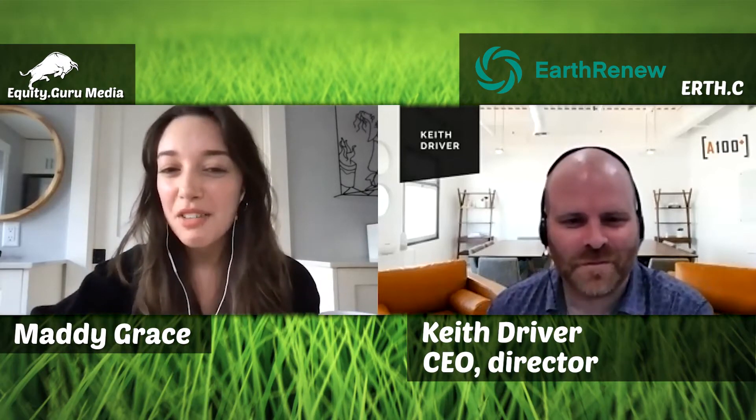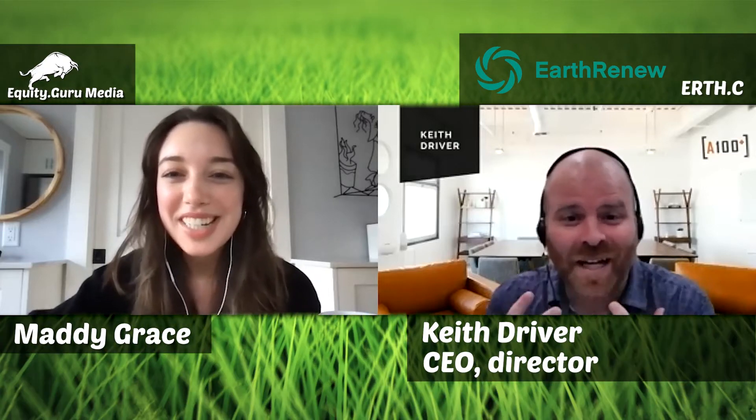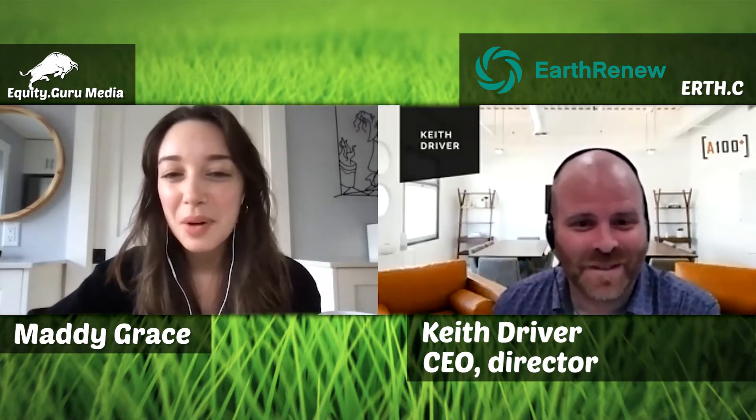Rapid fire round: tea or coffee? Neither — no hot beverages at all, I have a delicate palate. What is the first thing you do in the morning? Check my email.